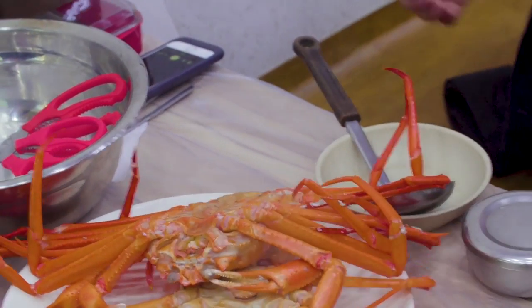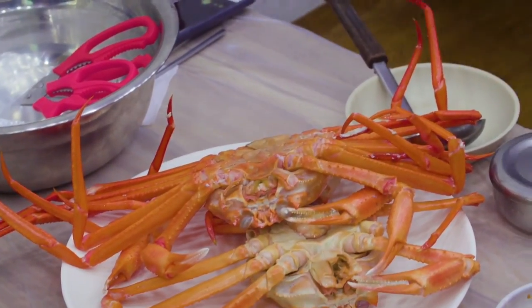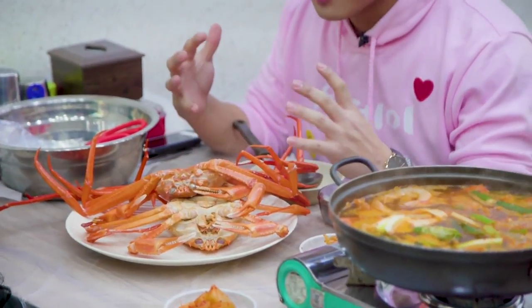And now we have our crab — it's steamed. When the seafood is so fresh, all you have to do is just steam it, just don't mess around with it. So we're going to dig in, have some of the steamed crab and also some of the soup, and we're going to wait for the rice to come.